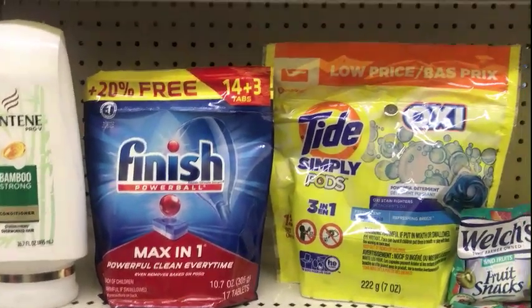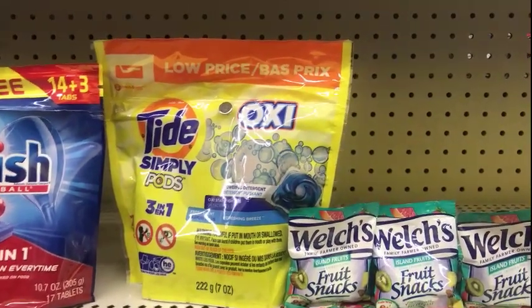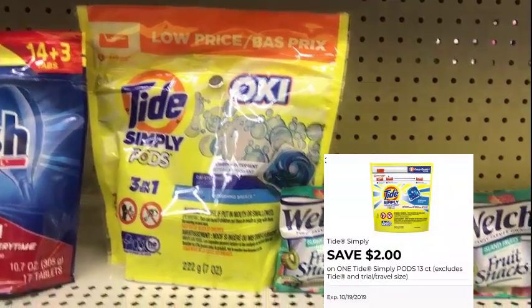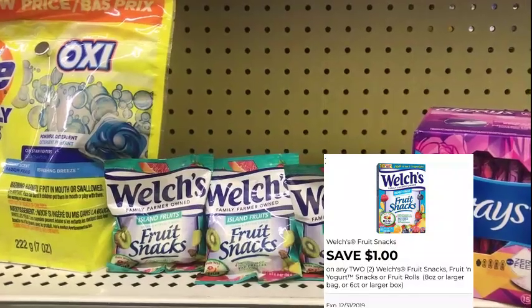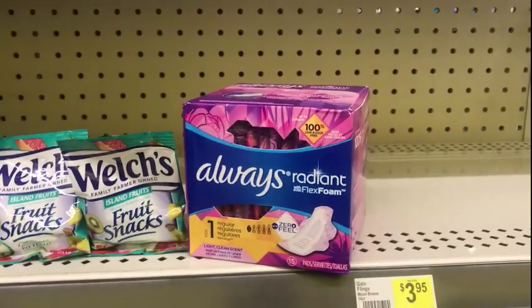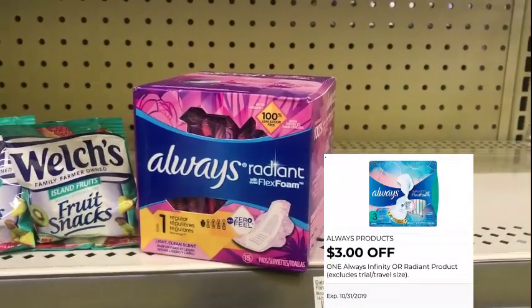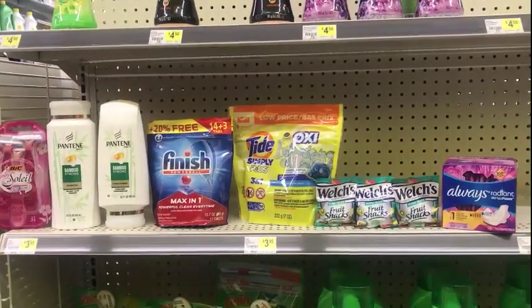The Tide Simply is two dollars and 95 cents regular price. We have a two dollar digital on the app making it 95 cents. Then I'm going to pick up three little Welches — they're three for a dollar. I'm going to use the one dollar digital on the app making that free after the coupon. The Always Radiant is four dollars and I have a three dollar digital on the app making that a dollar.